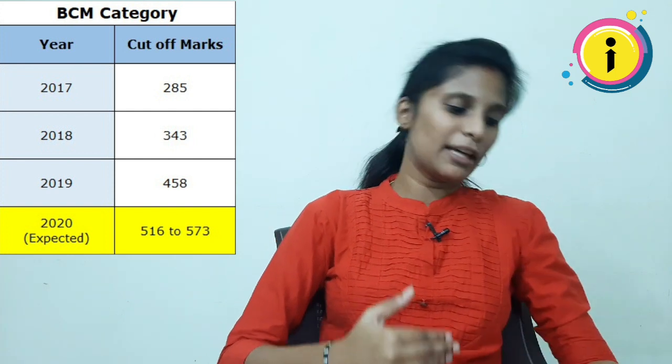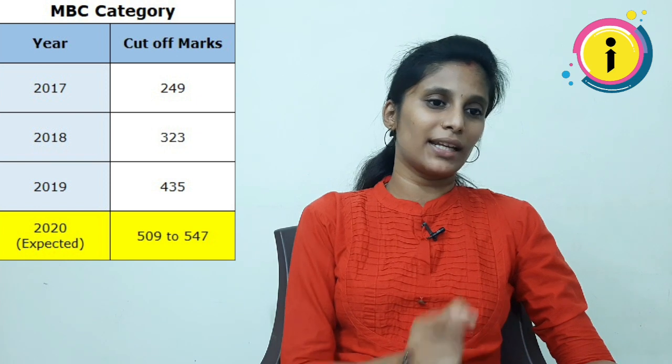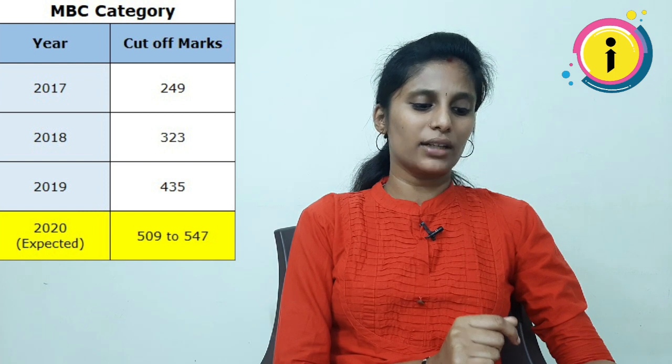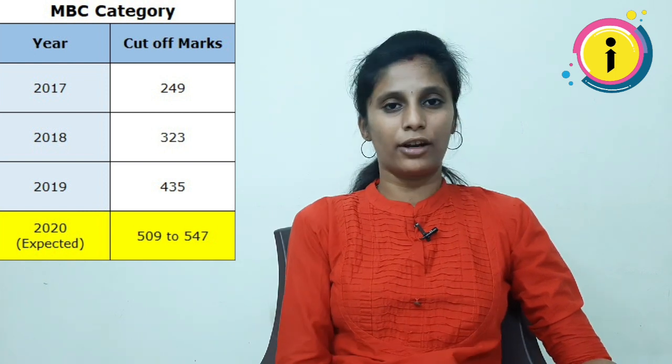Next category is MBC/DNC. In 2017, there was a 249 cut-off. In 2018, it was 323. In 2019, it was 435. In this category, the expected cut-off is 509 to 547.